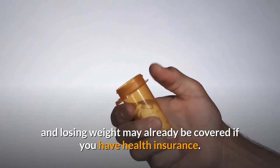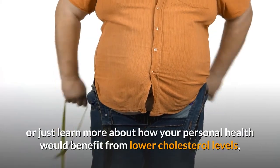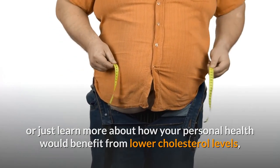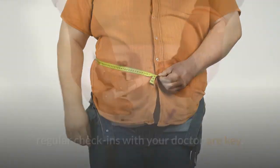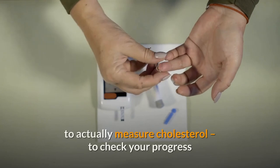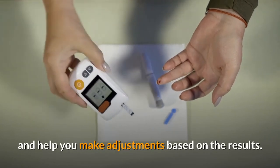Help with quitting smoking and losing weight may already be covered if you have health insurance. Whether you want to quit smoking, lose weight, or just learn more about how your personal health would benefit from lower cholesterol levels, regular check-ins with your doctor are key. They can also perform cholesterol tests — the only way to actually measure cholesterol — to check your progress and help you make adjustments based on the results.